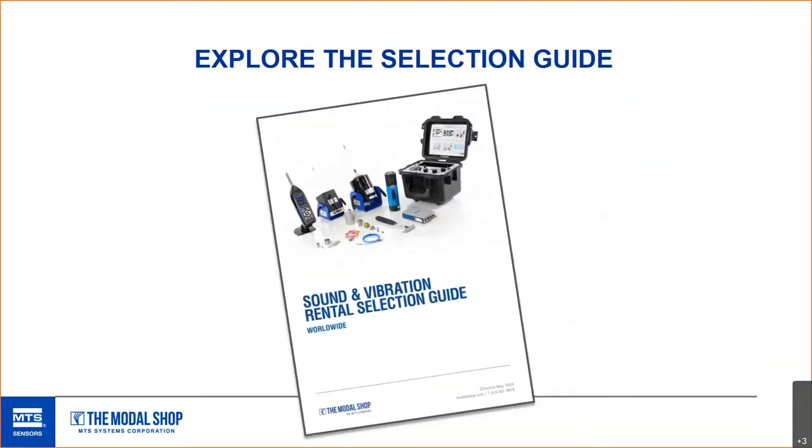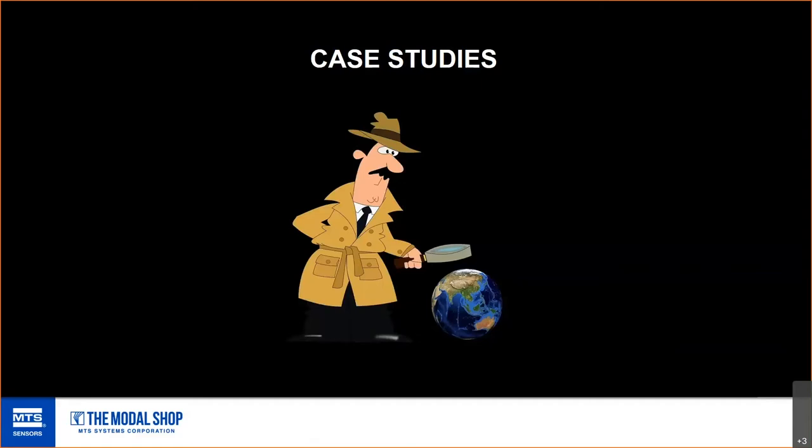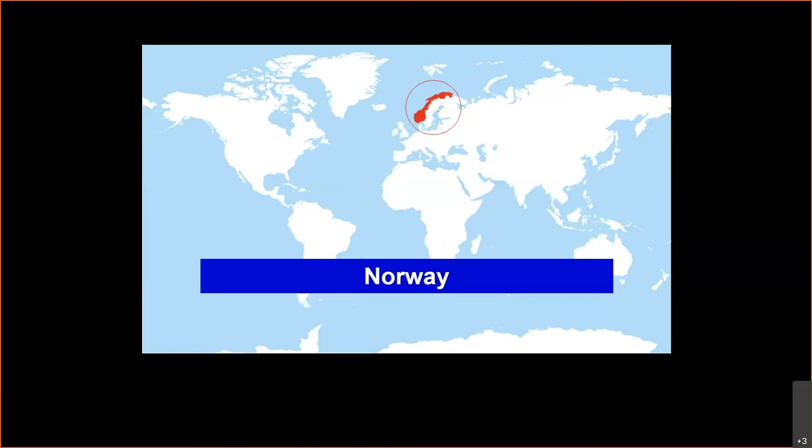We'll send a link to that selection guide at the end of the presentation. Some case studies — just a quick fly-through of some rentals we've had in the past, why people rented and what they rented. We don't really share customer information — these are things that were either published papers or made public.